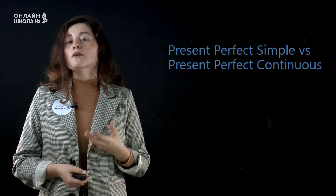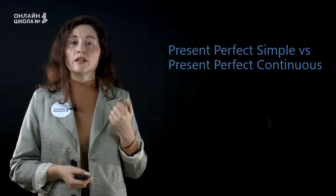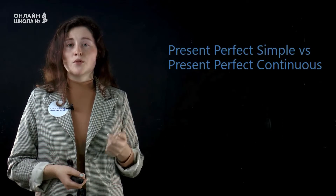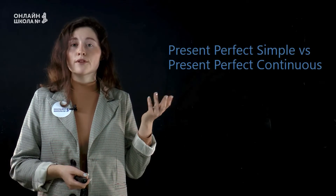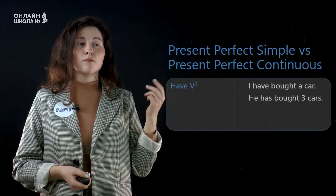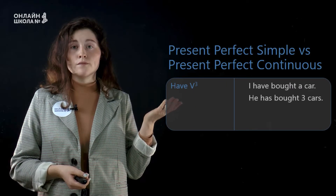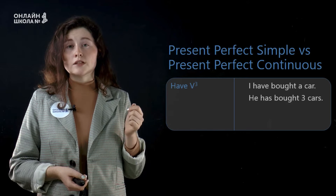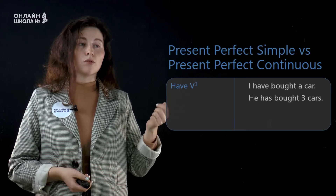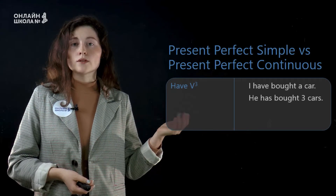Когда мы говорим о том, что мы купили, в своих предложениях мы можем использовать два времени, которые мы уже с вами обсуждали. Это времена present perfect simple and present perfect continuous. Present perfect simple образуется с помощью глагола have — или точнее двух его форм в настоящем времени have или has — и глагола в третьей форме. For example: I have bought a car. Or: he has bought three cars.